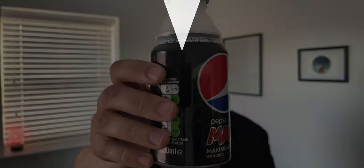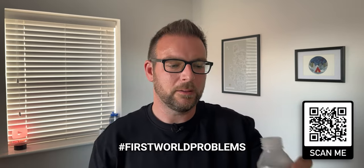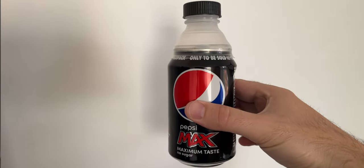You know when you've got a can of pop at camp and you really wish you'd bought a bottle? Problem solved. I bought this can lid that turns it into a bottle for just 98p. Now if I take a can and wish I'd taken a bottle, I can just turn it into one.